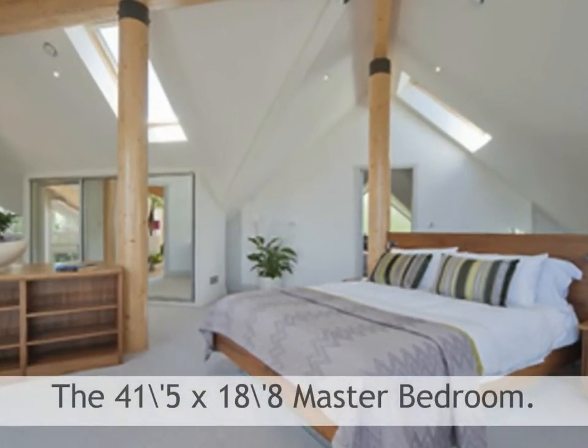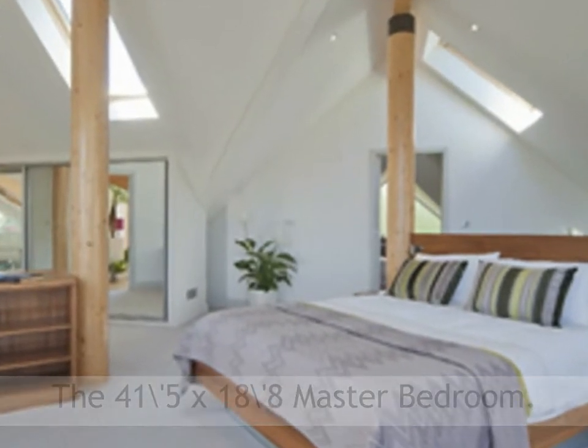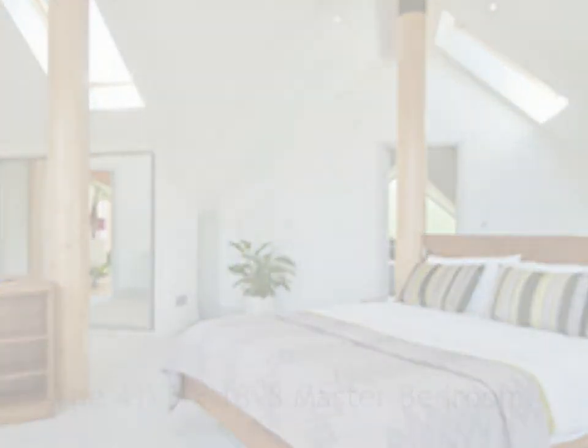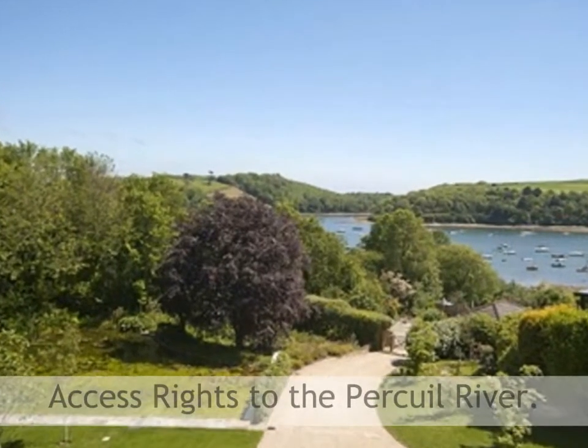The second floor contains a further sitting viewing area and a master bedroom suite across the full width of the property with views of both the river and the gardens to the front and rear. There is an attached double garage with a gardener's toilet and a platform.